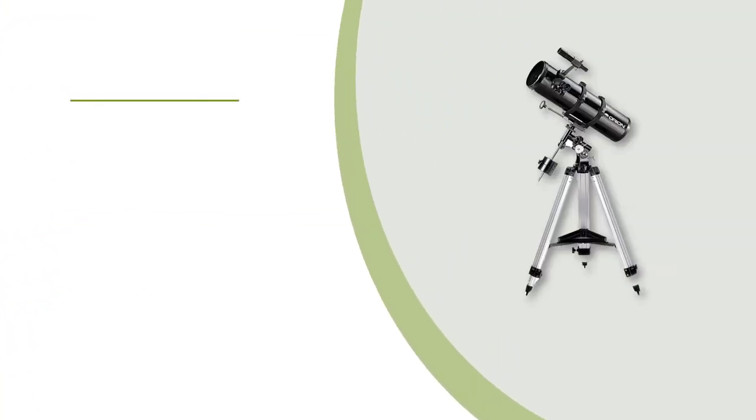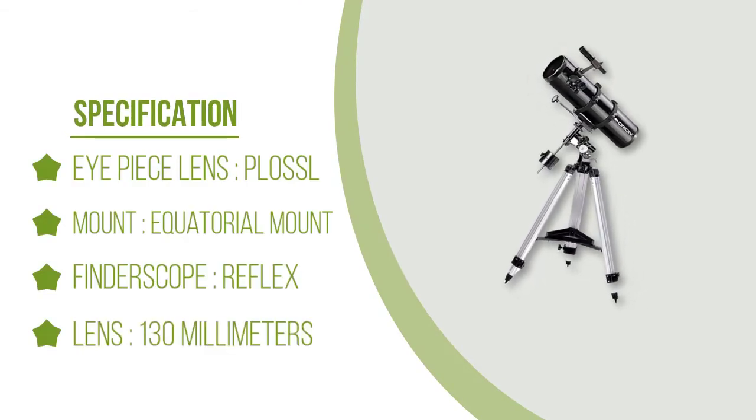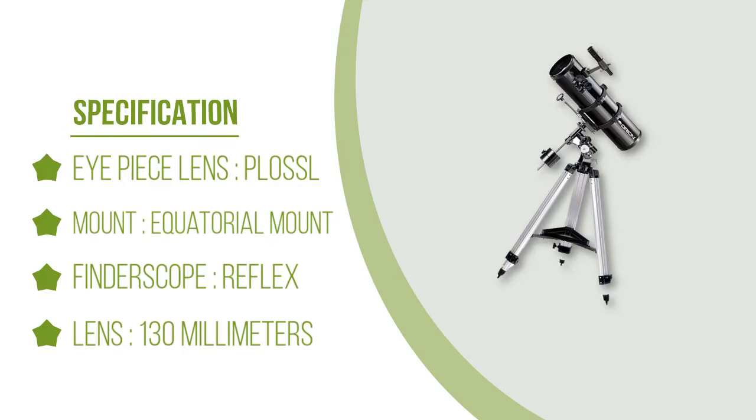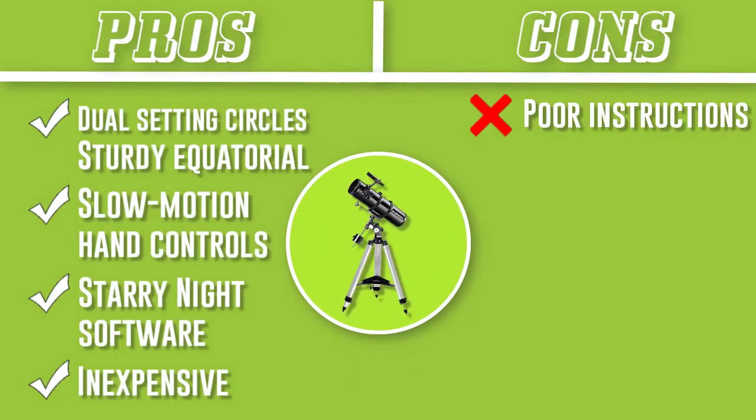Just place it on the included EQ2 Equatorial Mount with an adjustable tripod for easy tracking and slow motion hand controls for finer adjustment, and scope out the celestial bodies with the 6x30 finder. The built-in dual setting circles will help you discover more objects when you dial in their coordinates.